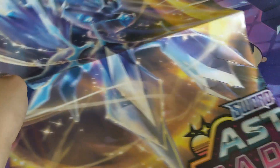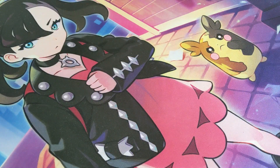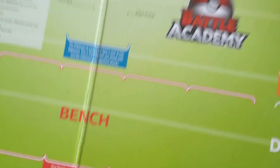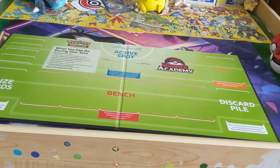Next up we got a Pokemon poster for Astral Radiance right here — one side, and then the other side has Palkia. You open it up all the way, which my studio is not big enough for. We got a Pokemon game board — this is what each side looks like — it is from the Battle Academy.